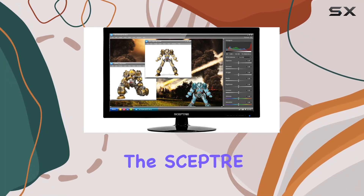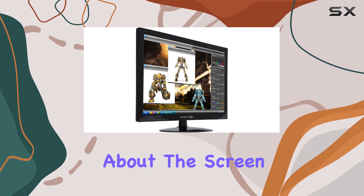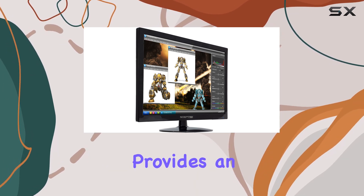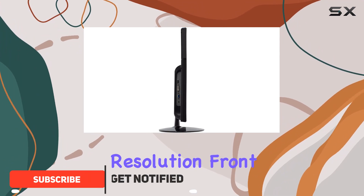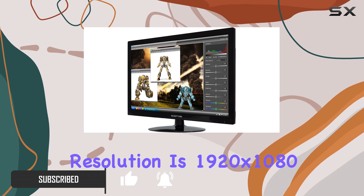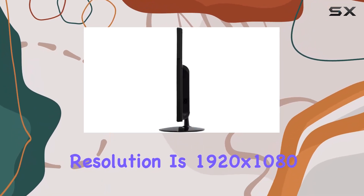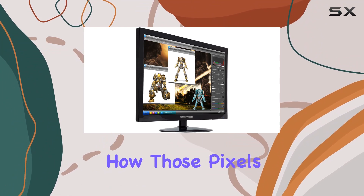Today we're diving into the Scepter 27-inch monitor, and there's a lot to talk about. The screen size of 27 inches provides an immersive visual experience, but does it deliver on the display resolution front? The maximum resolution is 1920x1080, and while it might not be 4K, it's still worth exploring how those pixels come to life.